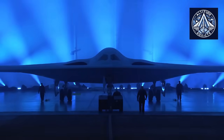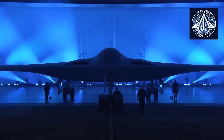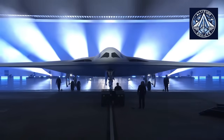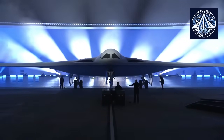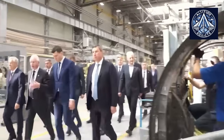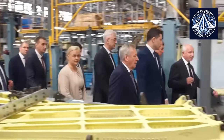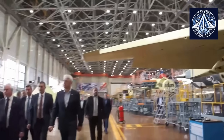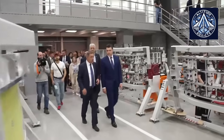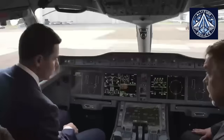Worldwide, strategic aviation is entering a new era characterized by stealth, endurance, and precision. The United States is deploying the B-21 Raider, while China is advancing stealth bombers and sophisticated unmanned systems. In this context, Russia cannot depend exclusively on improved Soviet-era platforms. The PAK-DA is meant to be Russia's strategic equivalent, combining low-visibility, long-range attack capabilities, advanced electronics, and a flexible design for future upgrades. By incorporating Su-57 technologies, Russia seeks to expedite its development timeline and ensure the bomber remains competitive with international counterparts in capability and survivability.